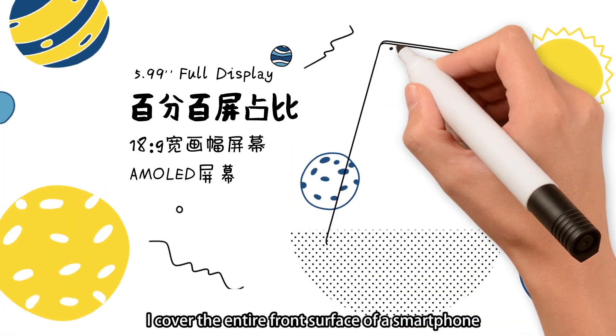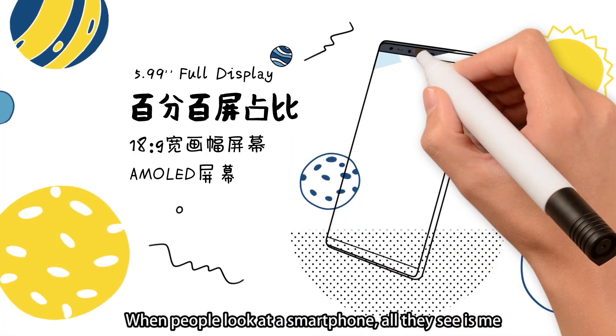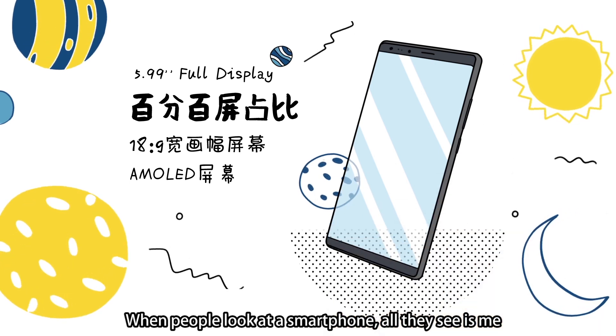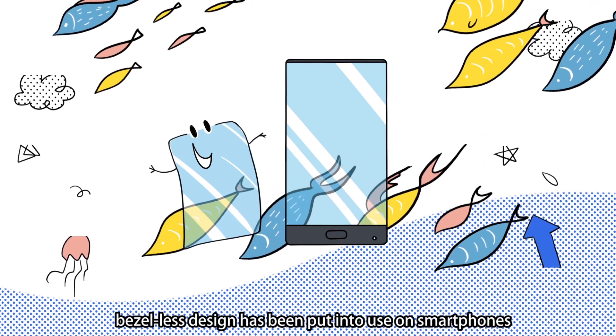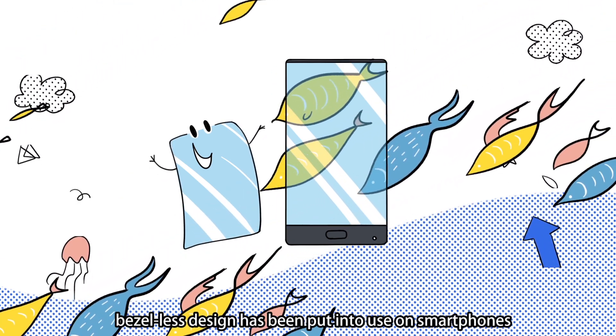I cover the entire front surface of a smartphone. When people look at a smartphone, all they see is me. My presence dramatically changes the look of smartphones. In order to install me, bezel-less design has been put into use on smartphones.